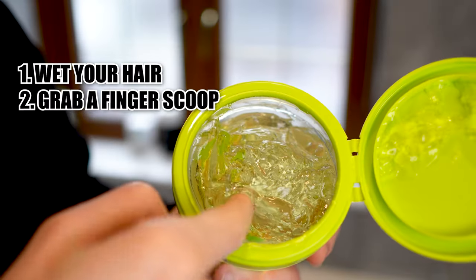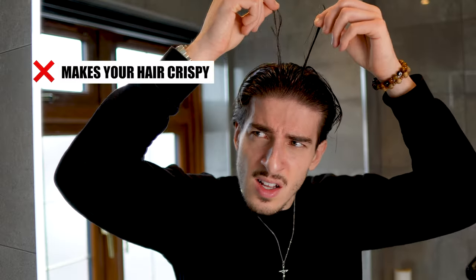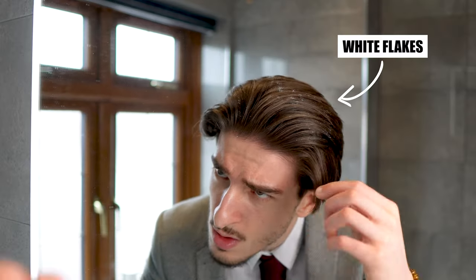Last up is the wet look category — let's talk about gels. Gels are really easy to apply: you just wet your hair, grab a finger scoop amount, and apply it evenly into your hair. When it dries it provides a seriously strong hold. I feel like gel is slightly outdated these days — don't get me wrong, they're great if you're in a rush and want to slick back, for example, but they do make your hair look and feel crispy, which isn't a good look in 2024. And when they eventually lose hold, the gel breaks and leaves you with white flakes in your hair, which is never a good look.